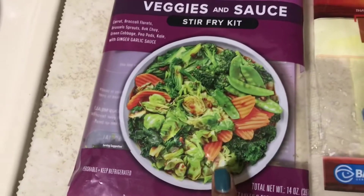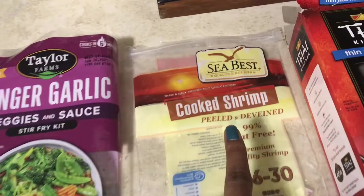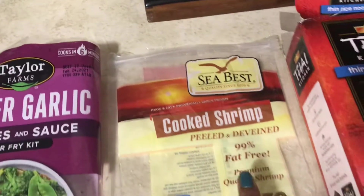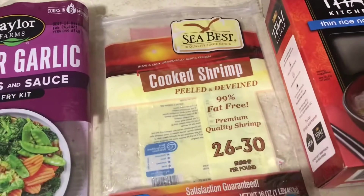It looks like this. And I'm going to be putting that with some cooked shrimp. I have the C-Best peeled and deveined, 99% fat-free shrimp, and then I'm going to be putting it with Thai Kitchen thin rice noodles.